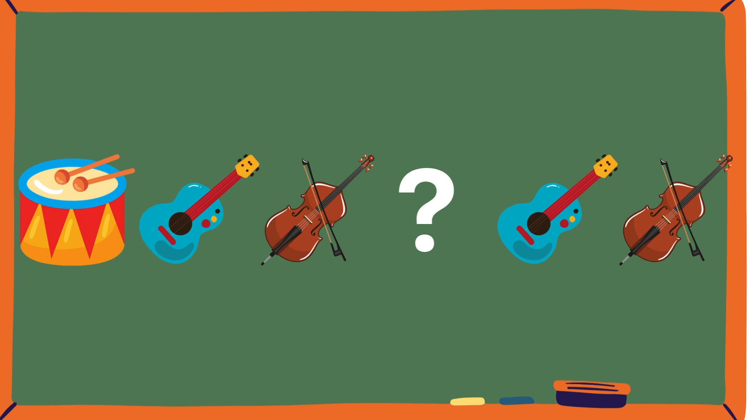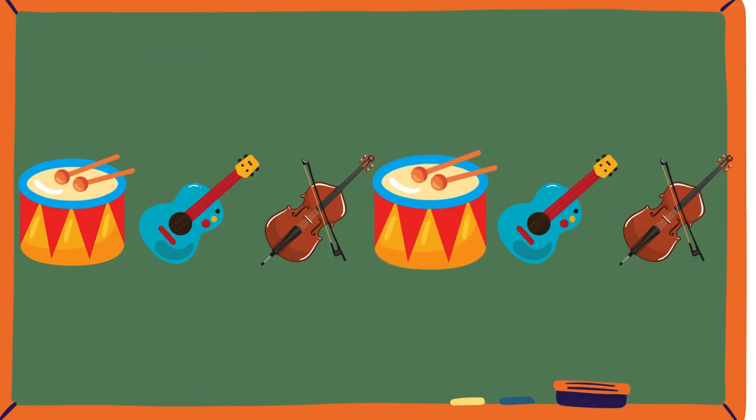Ooh, instruments! Who likes playing instruments? Let's see. So let's check out this one. Drum, guitar, violin. Then what comes next? Guitar, violin. The first three should be grouped. Come on guys, we know this. So if those are grouped, then what should be in the question mark? What comes before the guitar? What comes after the violin? Check it in the first pattern. Yeah, there is a drum before the guitar. You can see there's a drum before the guitar. So over here, what should there be? A drum! Woohoo! You guys are doing amazing.